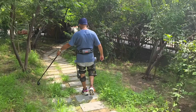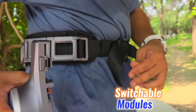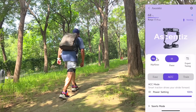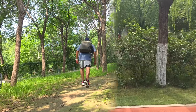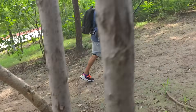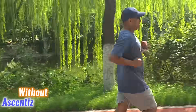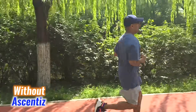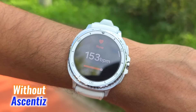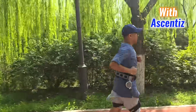Strapping into the Ascenti's modular exoskeleton feels natural, but the switchable modules make it stand out. With the hip module, your stride gets a powered boost — long walks, uphill climbs, or even trail runs demand less effort. Heart rate tests show lower numbers compared to going unaided, and it feels like the system is carrying part of the burden.